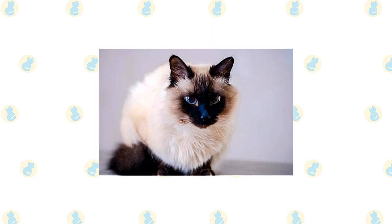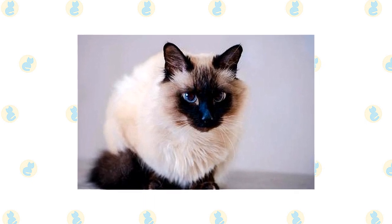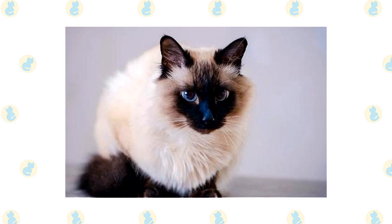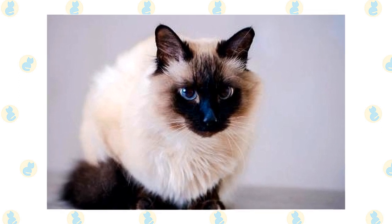Except for coat length, the Siamese and the Balinese are indistinguishable, having a svelte but muscular body with long lines and a wedge-shaped head that is long and tapering from the narrow point of the nose outward to the tips of the ears, forming a triangle. The unusually large ears are wide at the base and pointed at the tip, giving them the same triangular shape as the head.